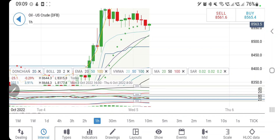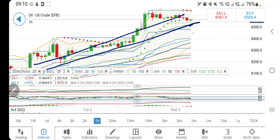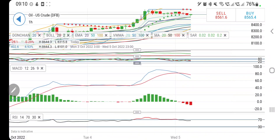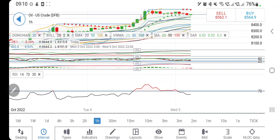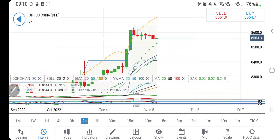As long as it sustains above these levels it remains bullish. It is trading above the 20-period moving average, indicating bullishness. Directional movement is bullish but trying to converge. Stochastic is looking downward. MACD has crossed over and is divergent, indicating a little more bearishness. RSI has come down from overbought levels. Let's look at the two-hour charts.